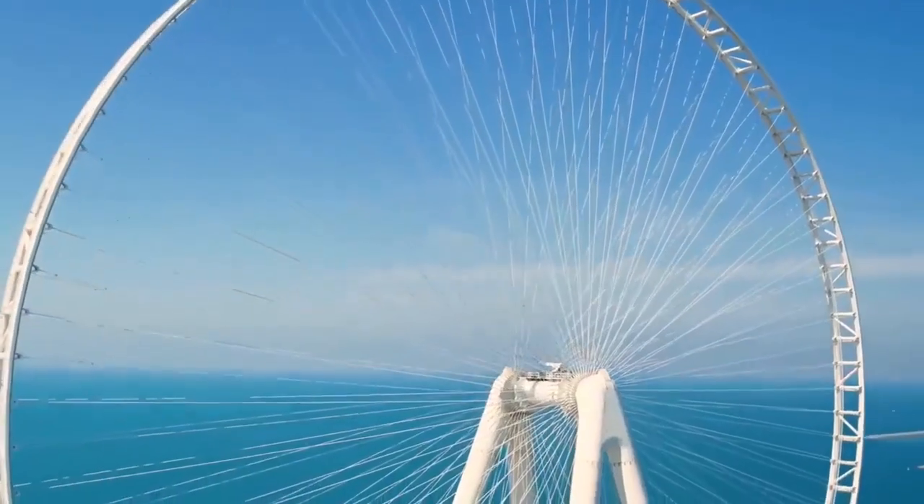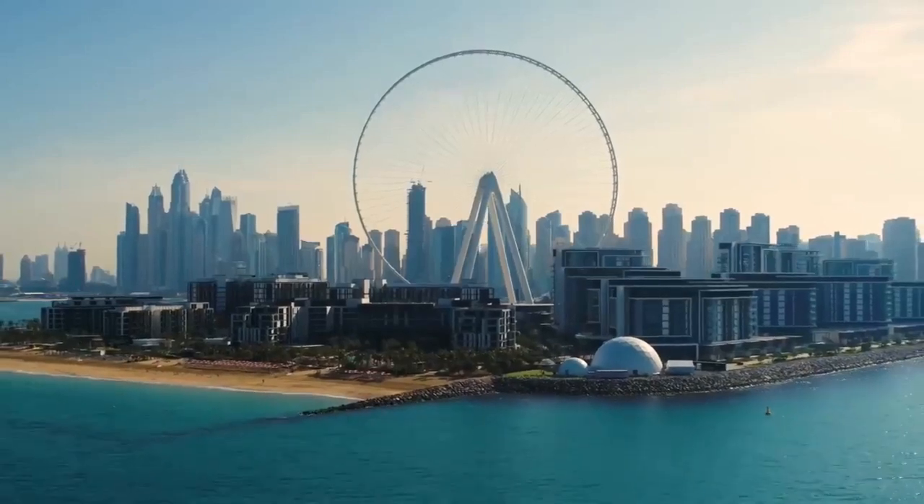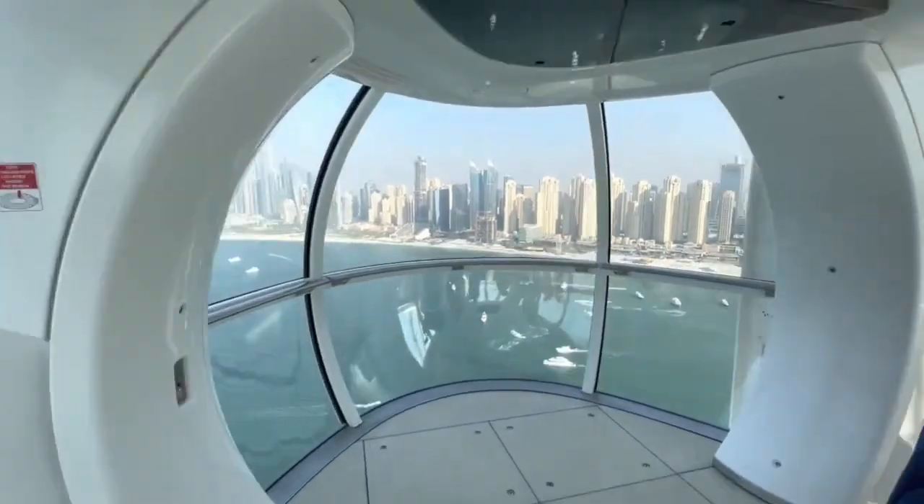This ferris wheel is truly amazing. What do you think about the Ain Dubai project? Would you love to take a ride on it? Let us know in the comment section below.